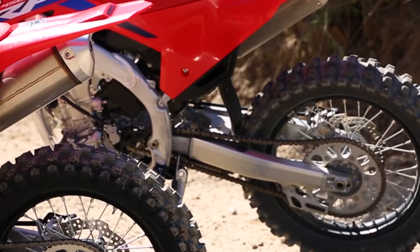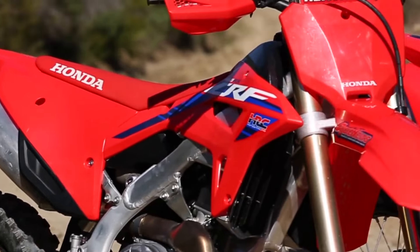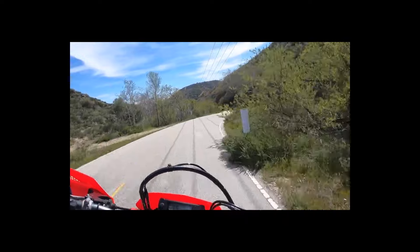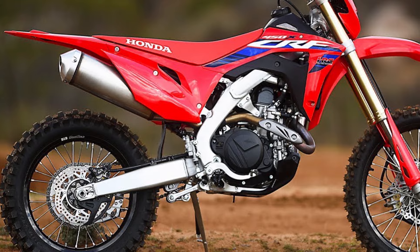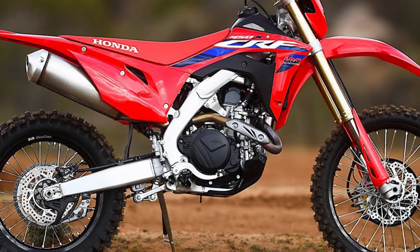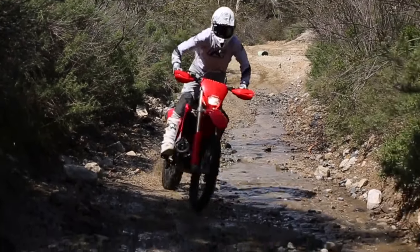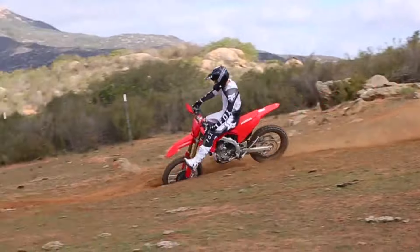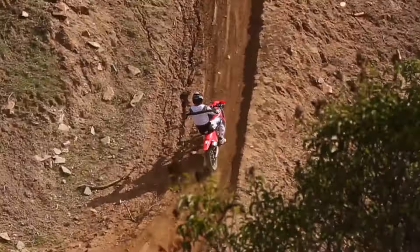California trails demand compliance, and the CRF450X rises to the occasion. Its off-road-ready muffler is not just about performance — it's about environmental responsibility. The built-in spark arrestor, meeting green sticker regulations, prevents hot particles from escaping. That means you can explore public lands or pristine forests without worry, knowing that your exhaust won't ignite wildfires. It's a win-win: performance and environmental responsibility.